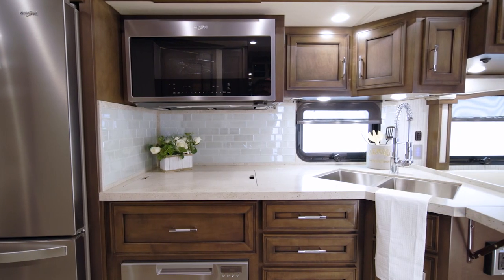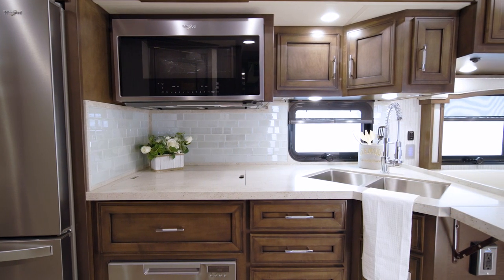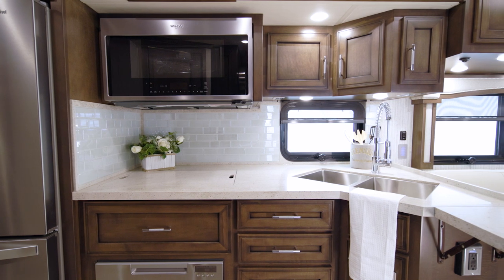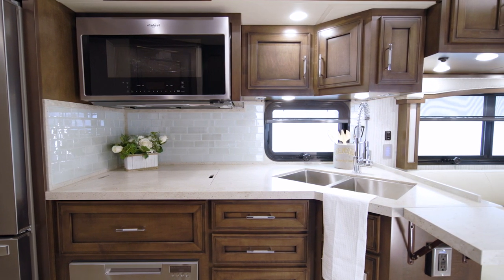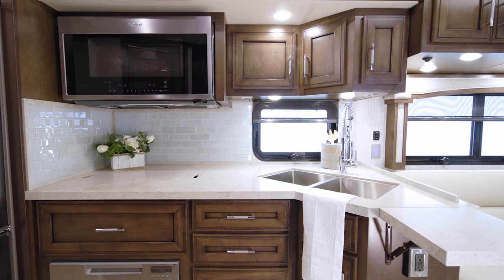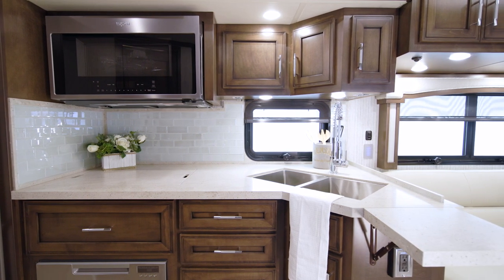If you wish, you may add an available dishwasher. Today's featured floor plan 4059 offers a pantry with pull-out shelves, so you have plenty of room to stow all your essentials for cooking, hosting, or being active outdoors.